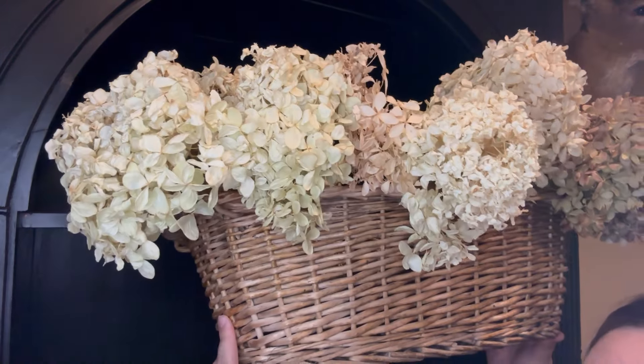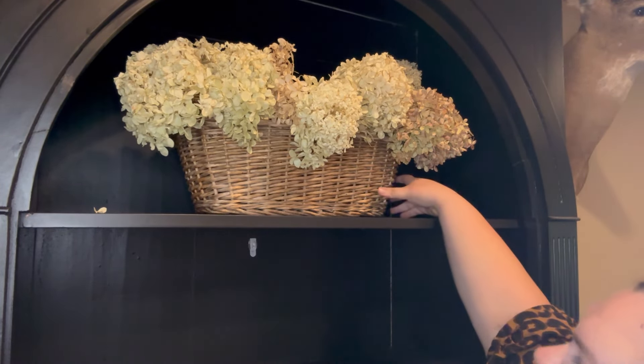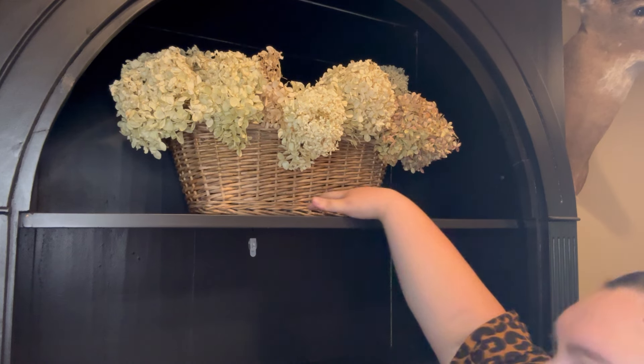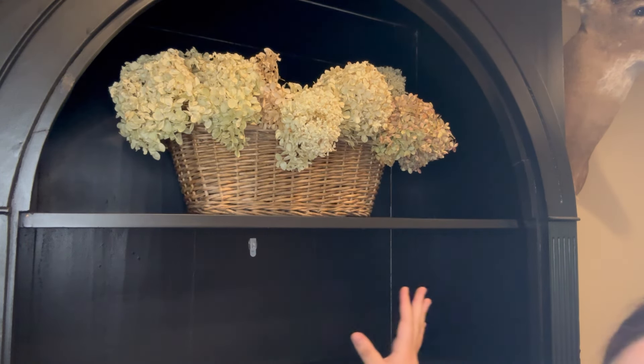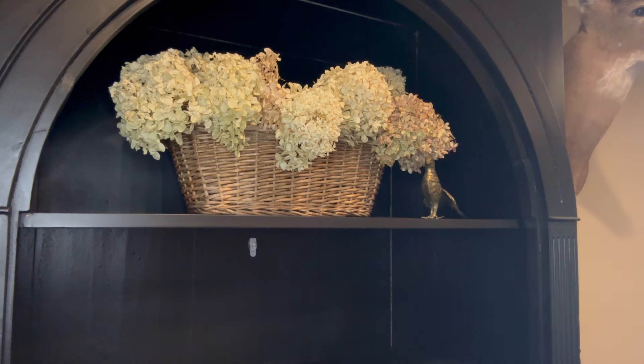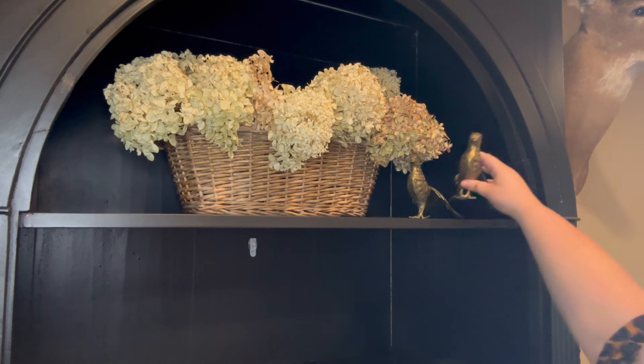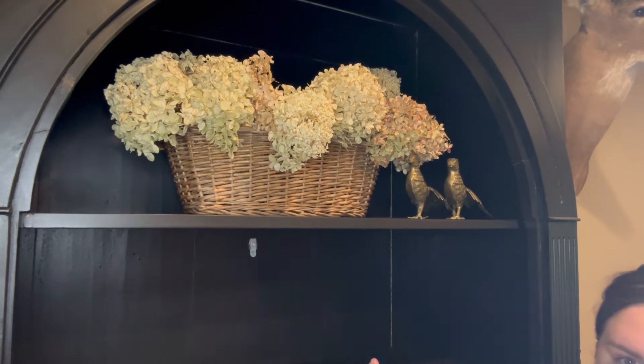For the top shelf I wanted something pretty big in the middle and kind of minimalistic, so I have this huge basket of dried hydrangeas. I'm just going to sit it in the center and push it back just a little bit. I also have these brass pheasants that I think would look good on the sides, just to add a little bit of gold up there. That's the first shelf done.